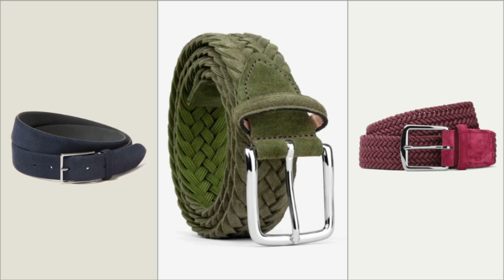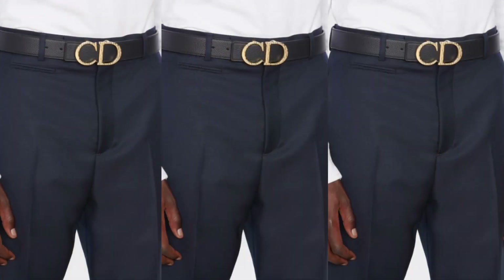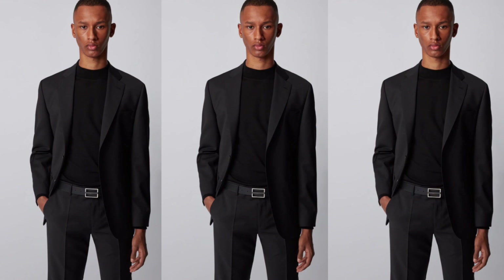Types of belts the modern man should own. Leather belts: most men own at least one leather belt in their accessories collection. This traditional style is especially suitable for tailoring. Choose black and thin for formal occasions, and brown leather to reduce the formality for a more casual look, since leather belts often pair well with luxurious outfits such as suits.